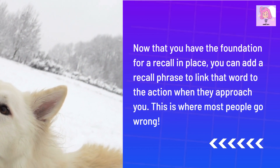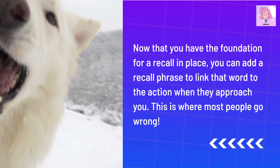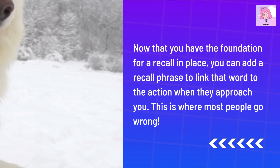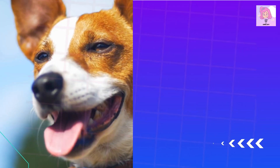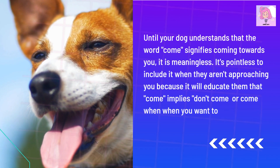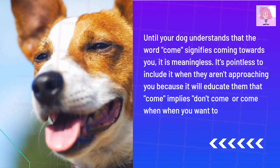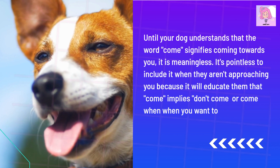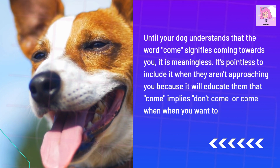Now that you have the foundation for a recall in place, you can add a recall phrase to link that word to the action when they approach you. This is where most people go wrong. Until your dog understands that the word 'come' signifies coming towards you, it is meaningless. It's pointless to include it when they aren't approaching you, because it will educate them that 'come' implies don't come, or come only when you want to.